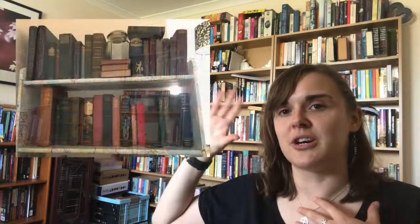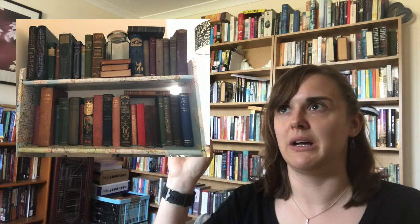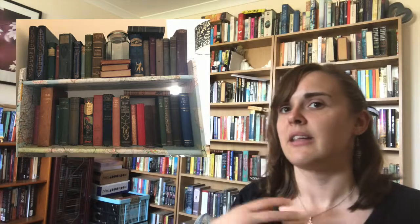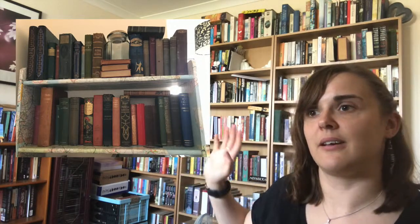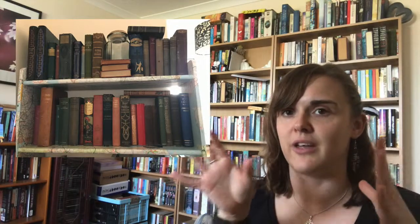So the first question is: have you ever bought a book that was made before you were born, as in the physical book, not the text? The short answer is yes, many a time. I'm going to insert a little picture here because you can't see it — the shelf that my camera is sat on is where I keep the majority of my old books. I think all the ones on that shelf are going to be ones that were printed before I was born.